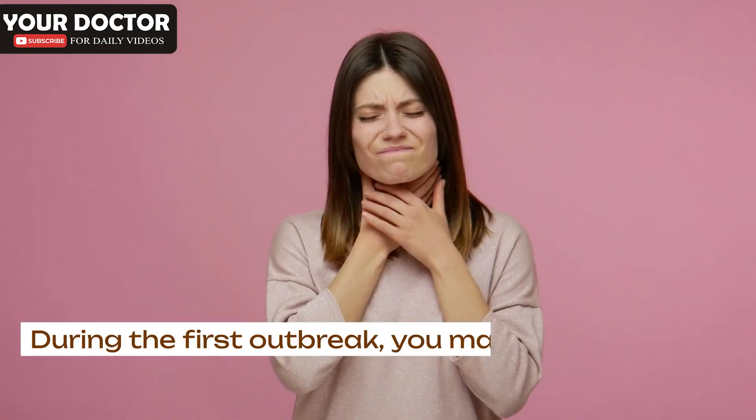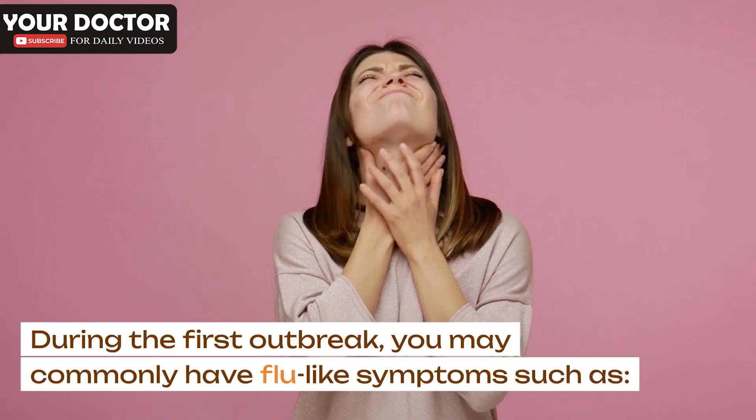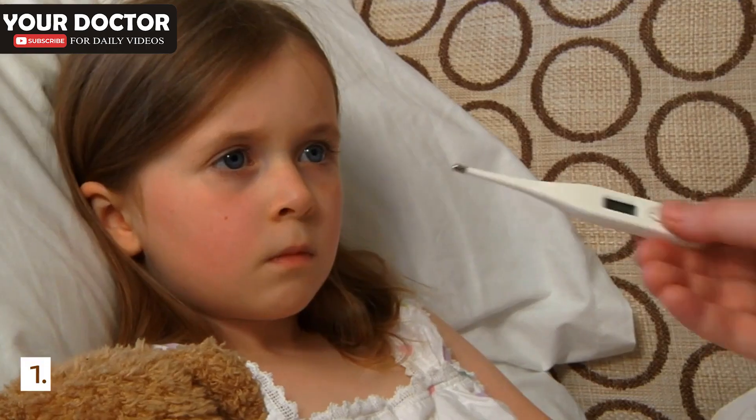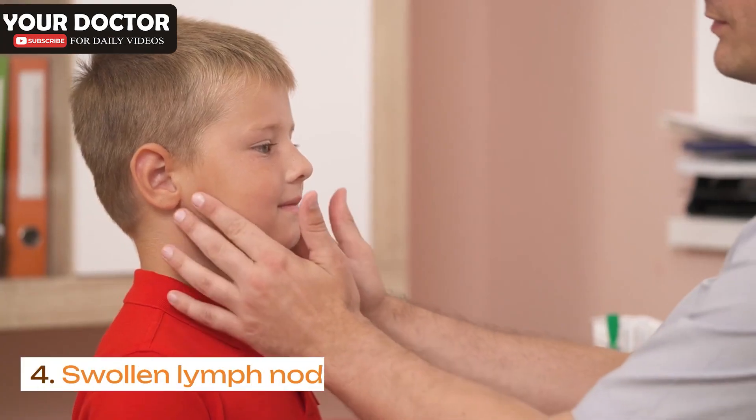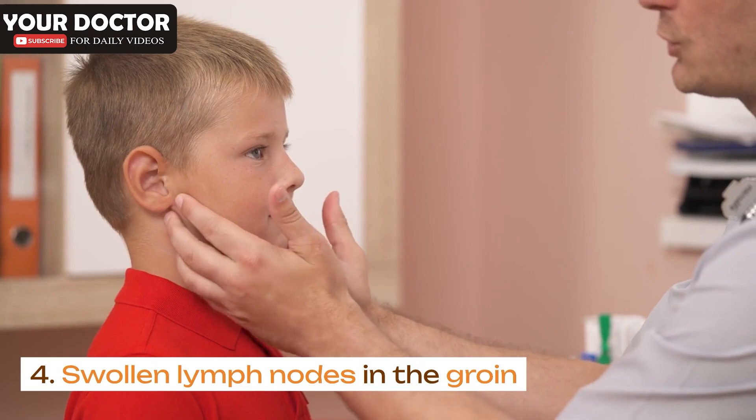During the first outbreak, you may commonly have flu-like symptoms such as: fever, headache, body aches, and swollen lymph nodes in the groin.